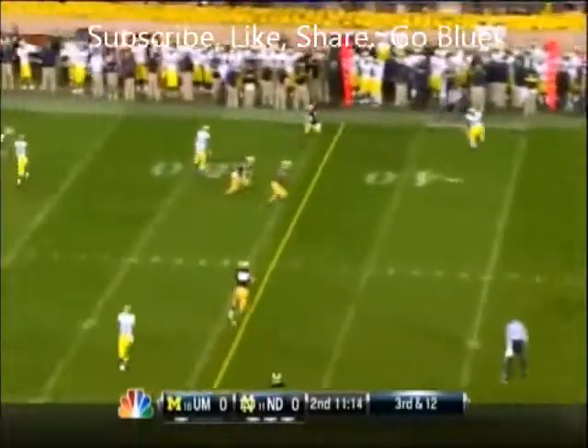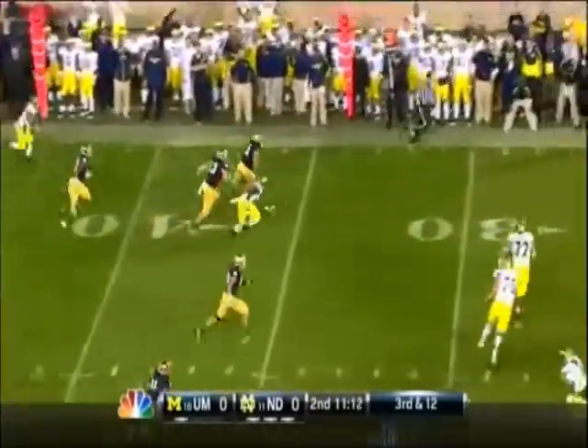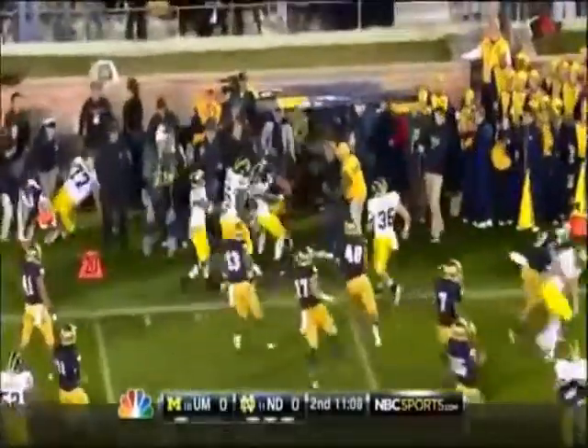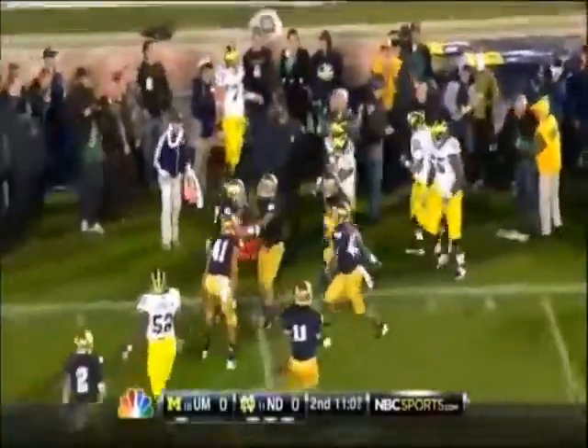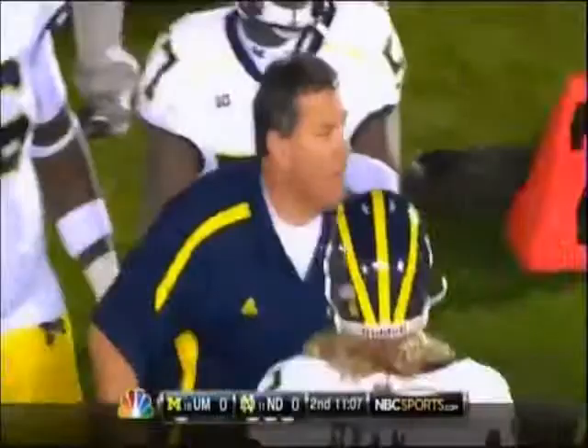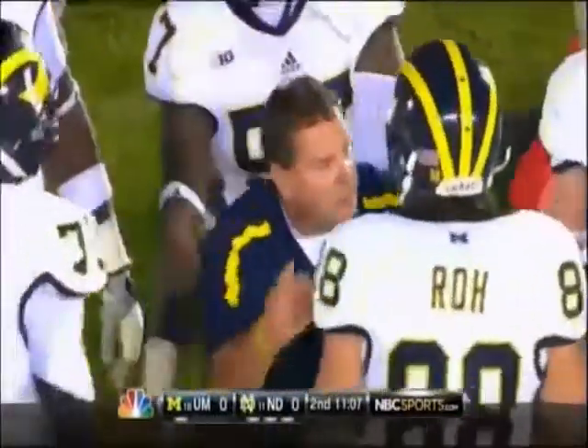Robinson sets and delivers — intercepted. Manti Te'o takes it out of bounds inside the Michigan 20-yard line. Another big play by the Notre Dame defense; Manti Te'o with the interception, his second of the season.